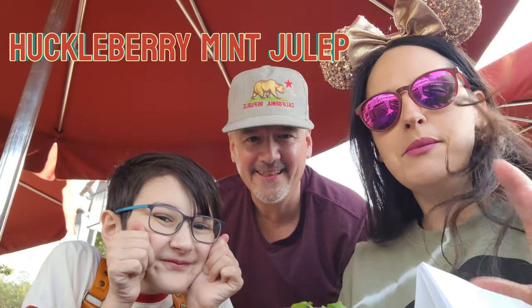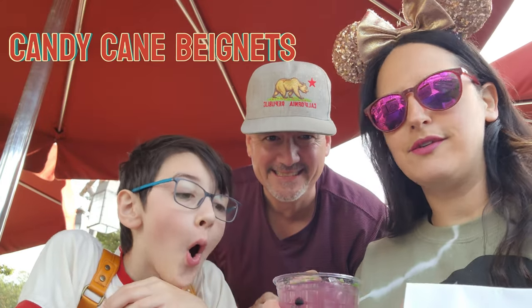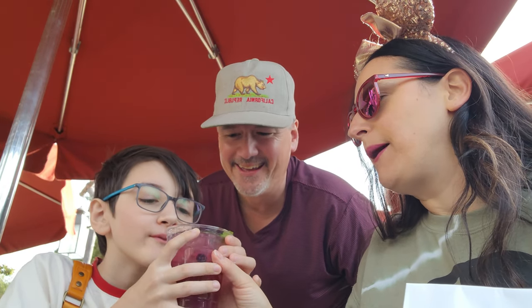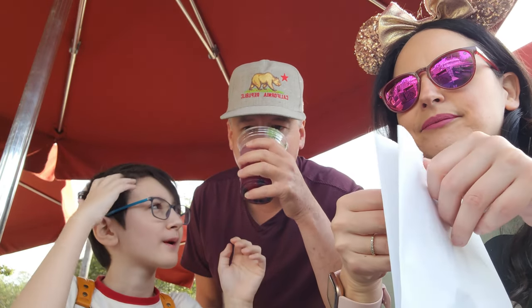Next up from the Mint Julep Bar, we have the huckleberry mint julep and the seasonal Mickey beignets — they are peppermint or candy cane beignets. The mint julep tastes exactly like a regular mint julep. There's blueberries in it though, that's what makes it unique. I like it.